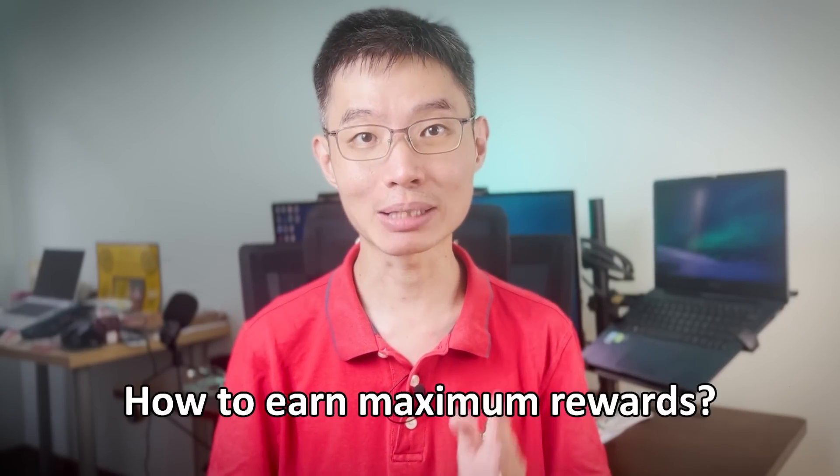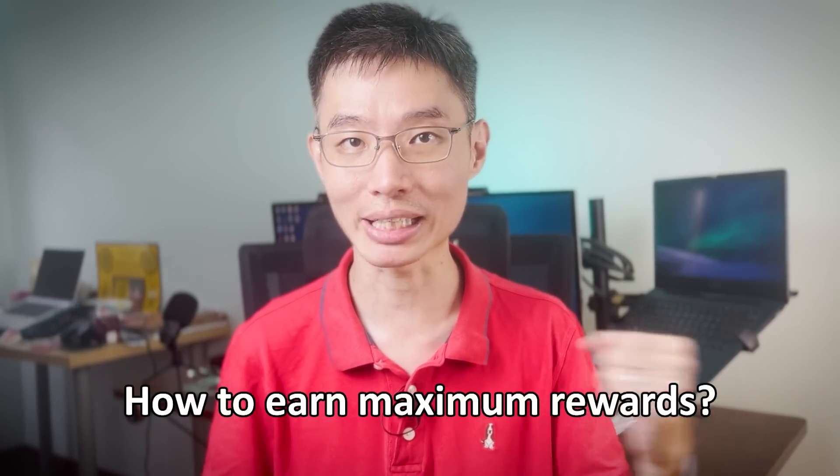Whether you are new to the credit card game or are an expert already, the CT Rewards card is an important card to have. In this video, I will be doing a full review for the CT Rewards card — what it is, how it works, and how you can maximize the card to its fullest potential.